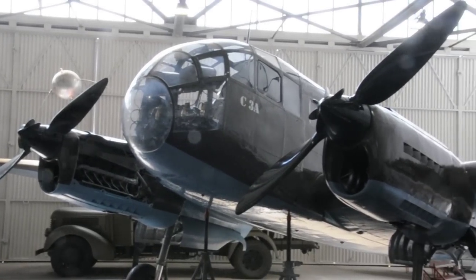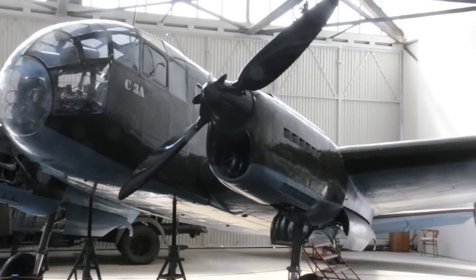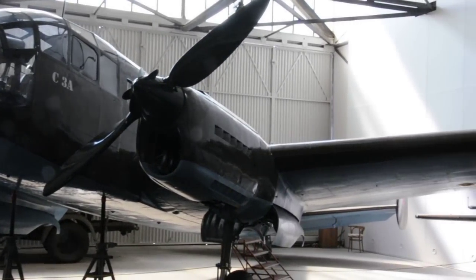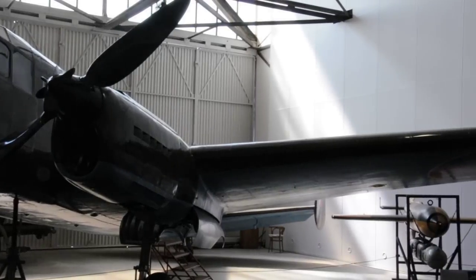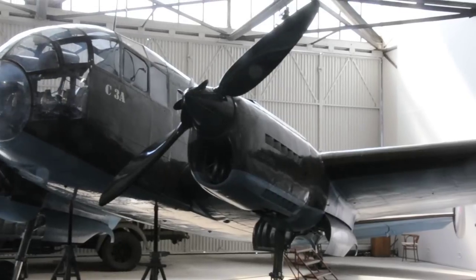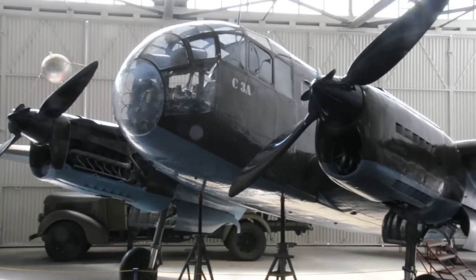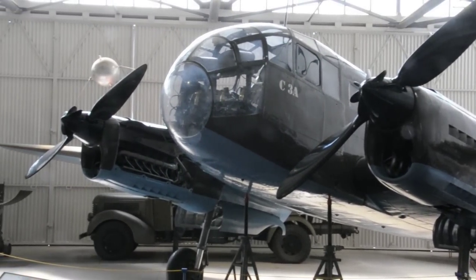This is the Aero C3A. It's the only one left in the world. They were made from 1940 and they made thousands of them. The problem was they had to manufacture this from different parts from all over the Czech Republic. It's the only one and it's in this museum.